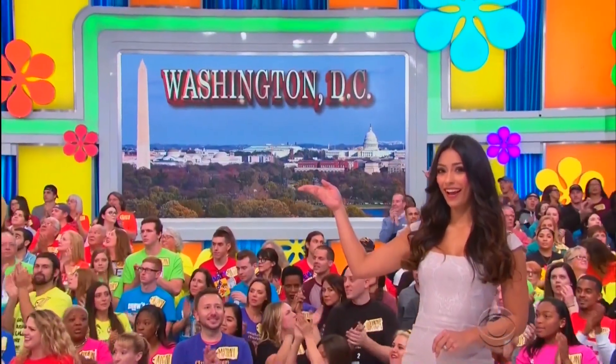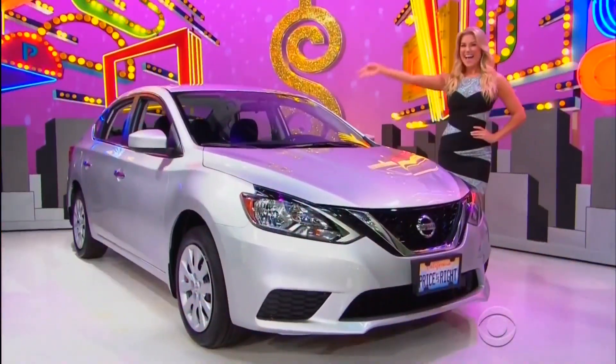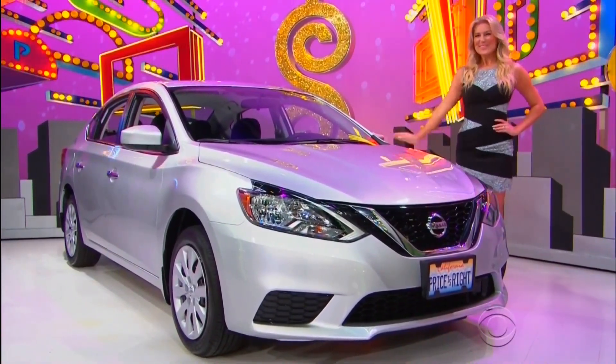So, it's a vacation to Washington, D.C., designer accessories, plus a brand-new car! It's yours, if the price is right!